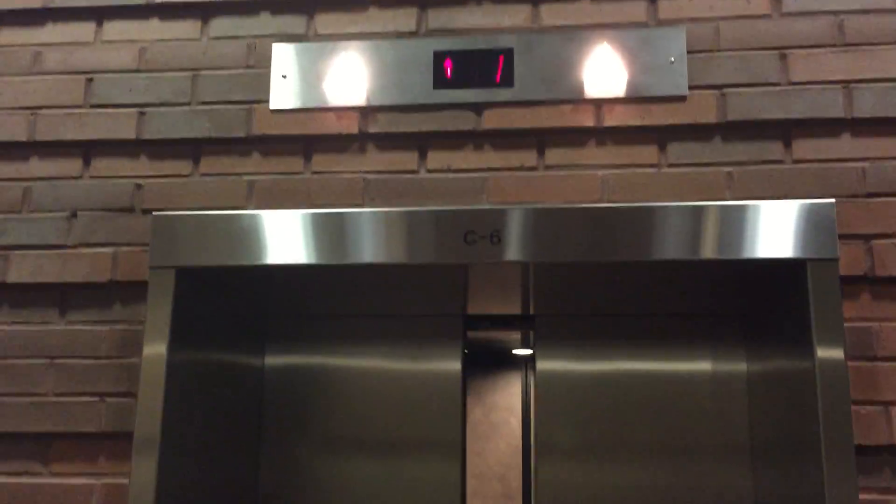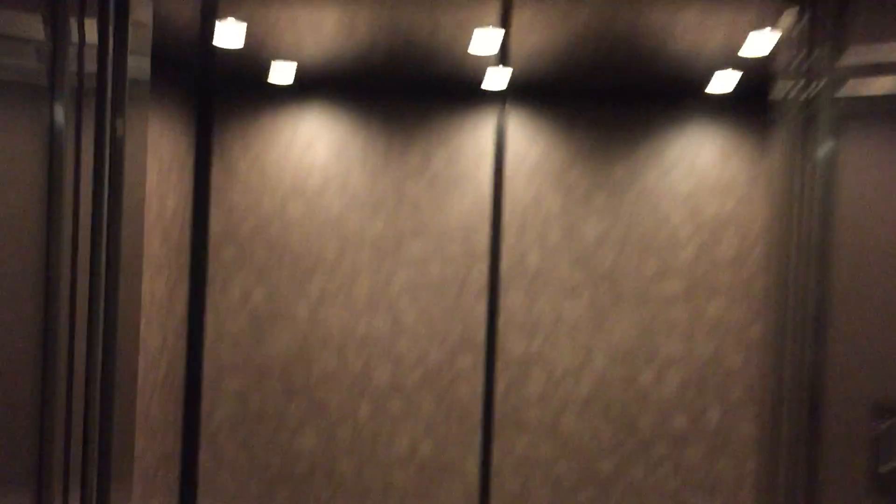Here it is. Nope, it's not a glass elevator. Got the mesh button down to get it to work.